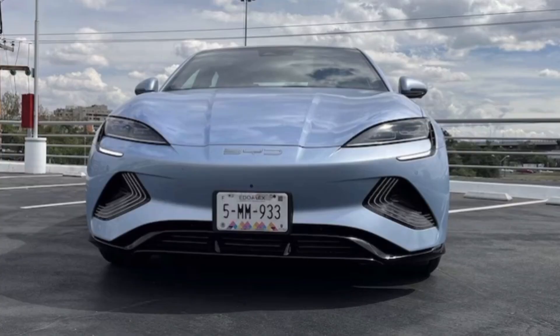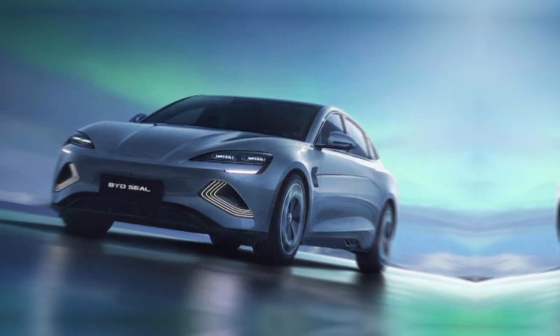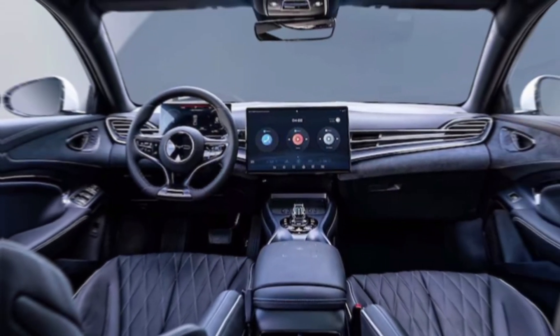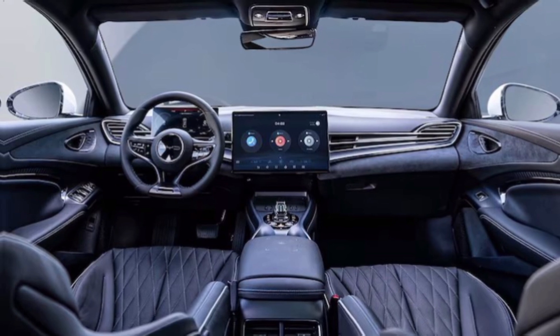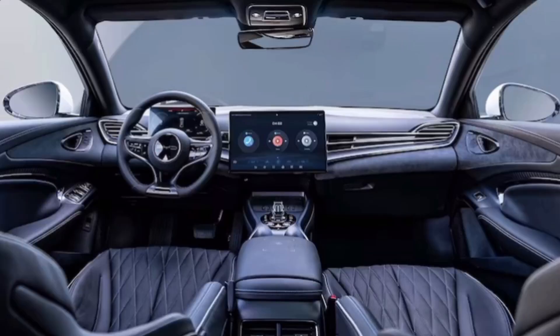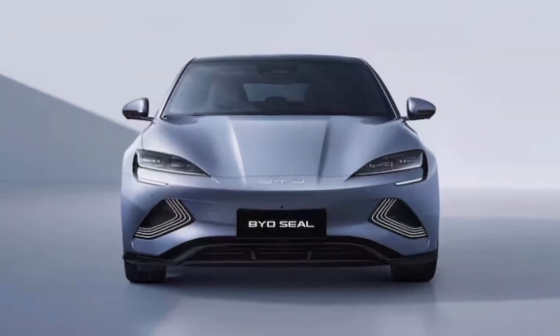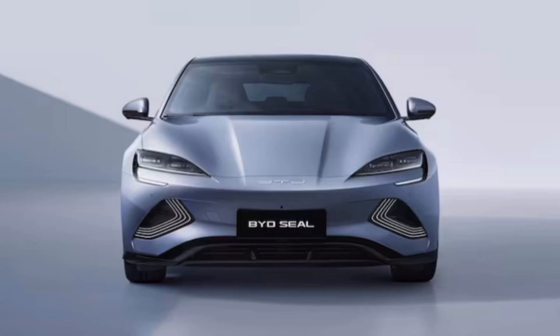No car is flawless, and the Seal has its quirks. The interior, while spacious and comfortable, might feel a tad plasticky for some. While the tech is impressive, the learning curve can be steep. Plus, BYD is still building its brand recognition outside China, so finding parts and service might be tricky initially.